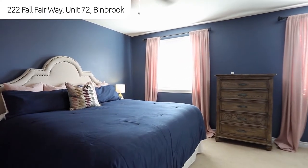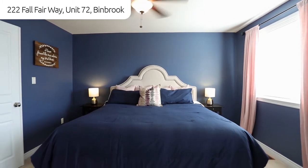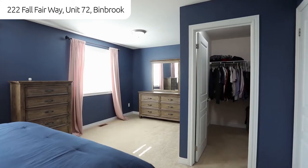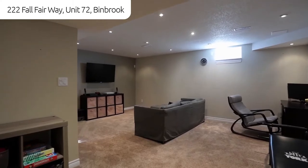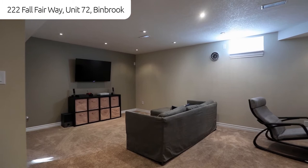Second floor boasts three spacious bedrooms including a king-size master bedroom with walk-in closet, and your professionally finished basement has a large rec room and lots of storage space including a built-in pantry.